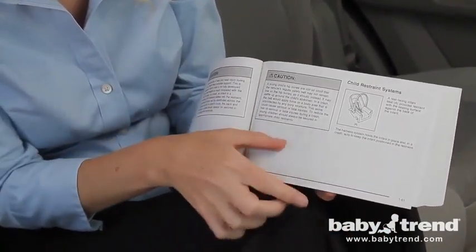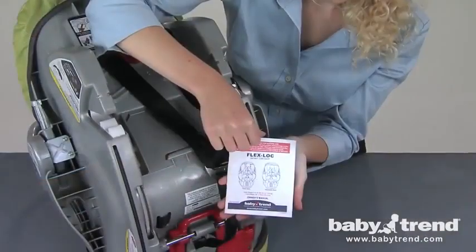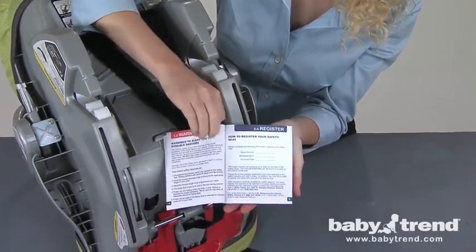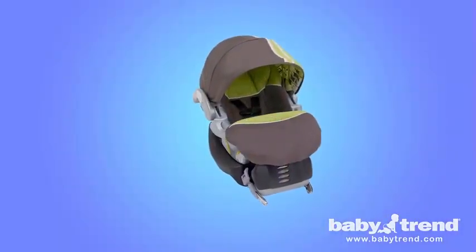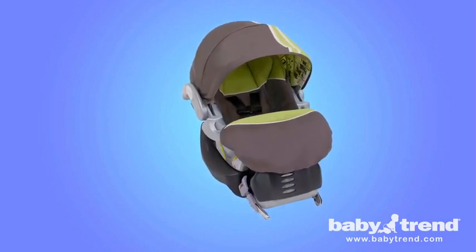If someone else will be installing the seat for you, make sure that they thoroughly read and understand the seat and vehicle manuals before installing and using the seat. The FlexLock Infant Car Seat comes in two versions: one with an adjustable back and one with a fixed back. Both versions are very similar, and these instructions apply to both.